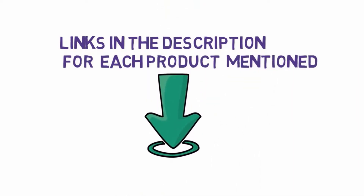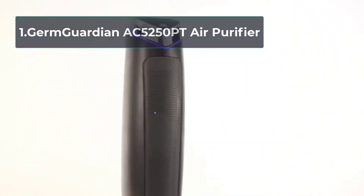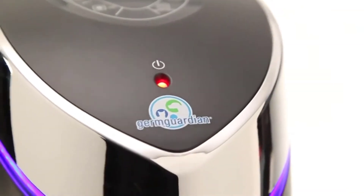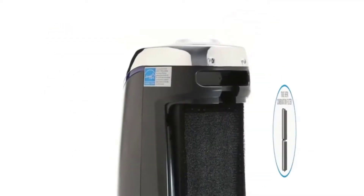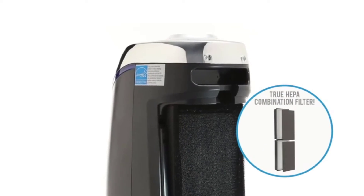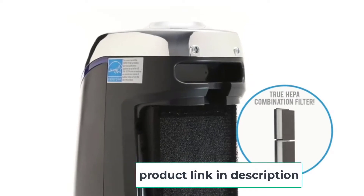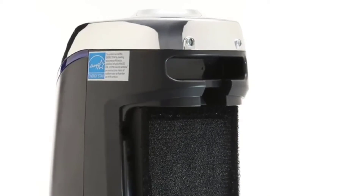Starting at number one: the Germ Guardian AC 5250PT air purifier. Guardian Technologies is one of the most popular brands in making quality UVC light air purifiers, helping many people live healthier lives. One of their best models is the AC 5250PT, an upgrade to the popular AC 5000. It features a three-stage filtration system including a composite pre-filter impregnated with activated charcoal, a true HEPA filter, and UVC light.